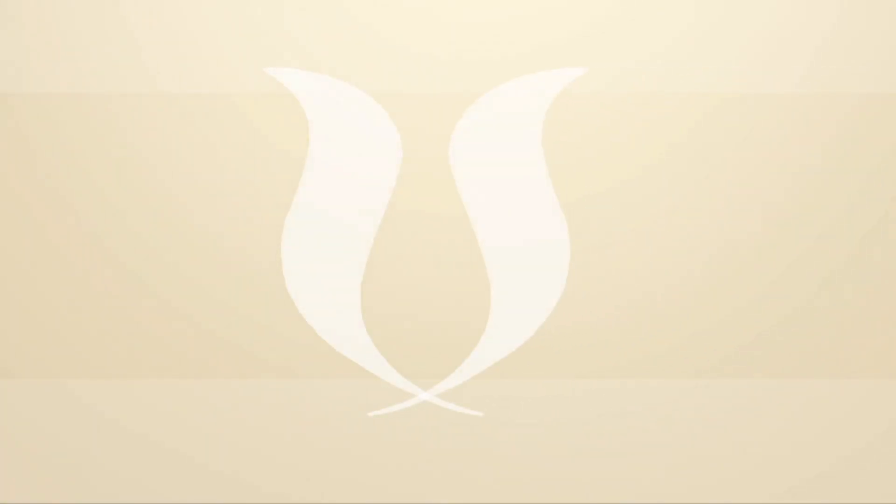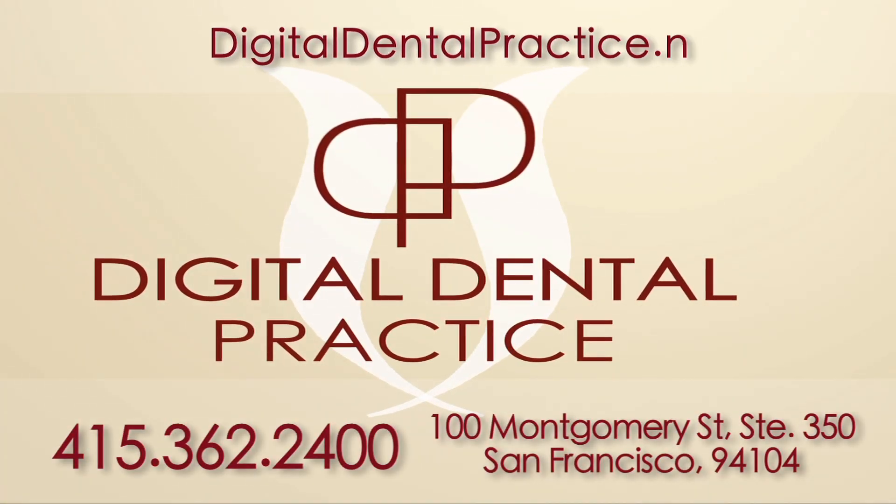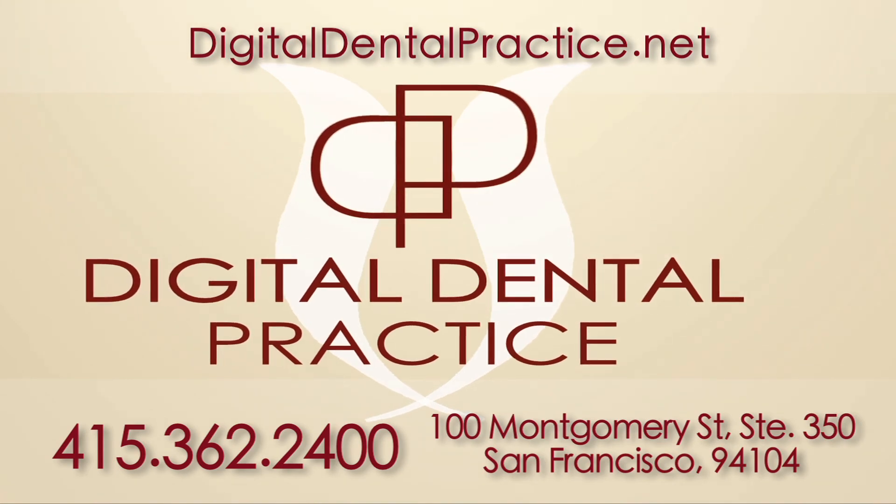Thank you very much. Thank you for watching. If you have any questions about Invisalign treatment, please contact us at Digital Dental Practice. Thanks for being here.